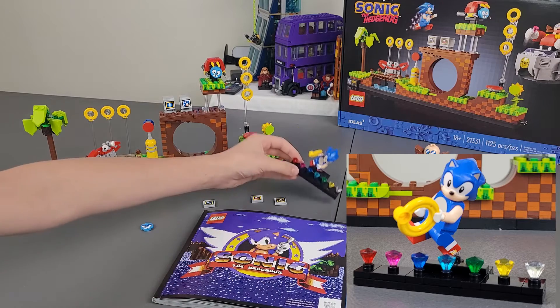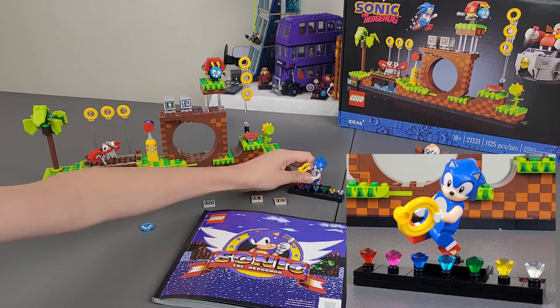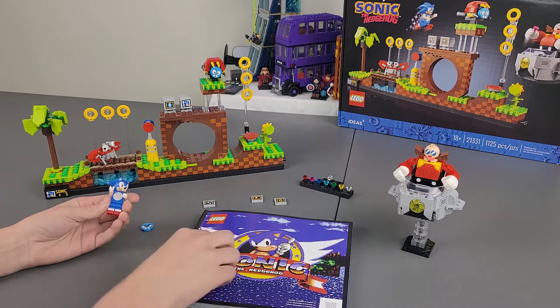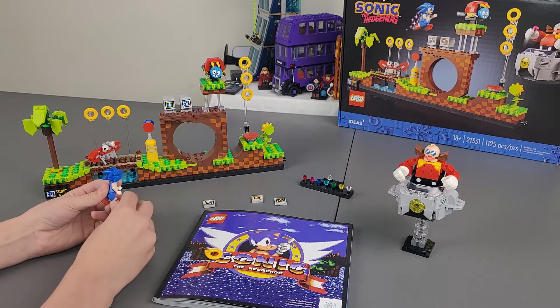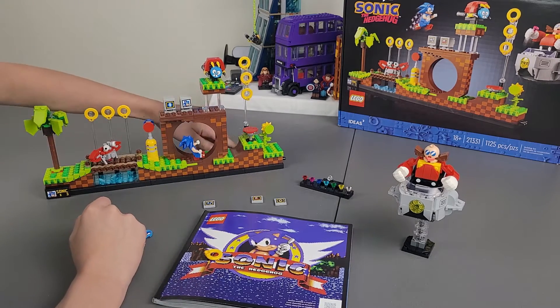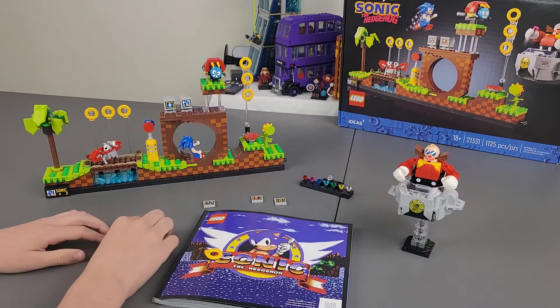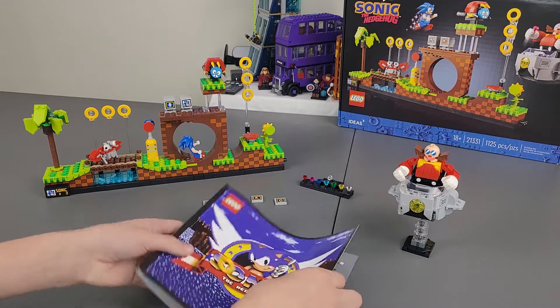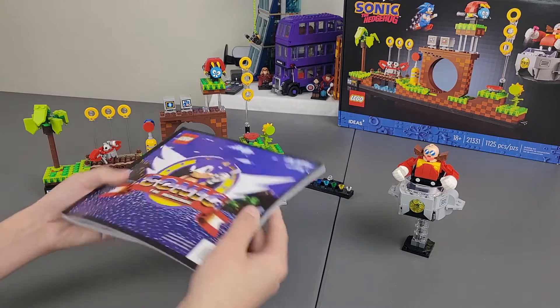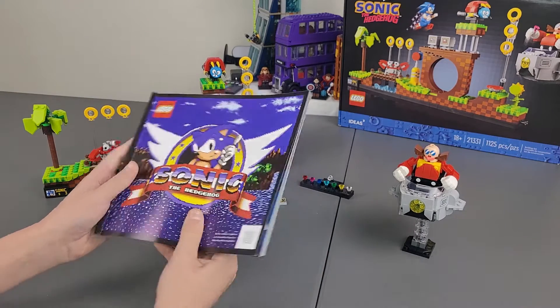There are six, seven gems total. Sonic doesn't necessarily have to be on the stand — he doesn't even need the ring or anything. He can just be running around through a loop-de-loop and stuff, or jumping. Overall, I love this set. There's a ton of cool features, such as the book. I absolutely love the book.